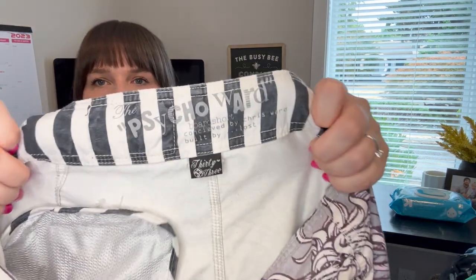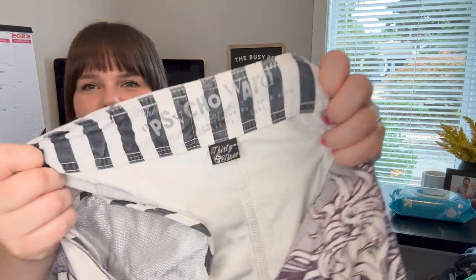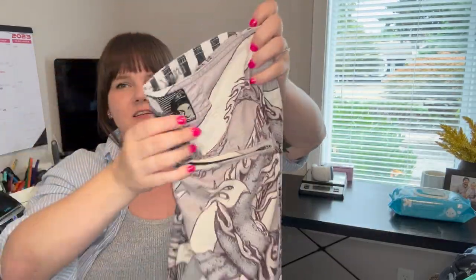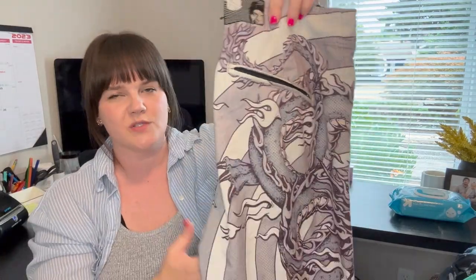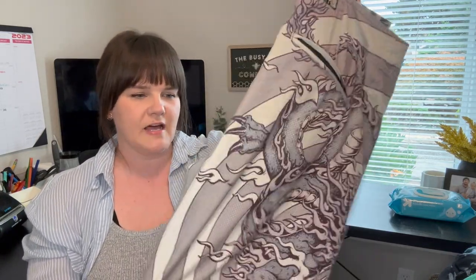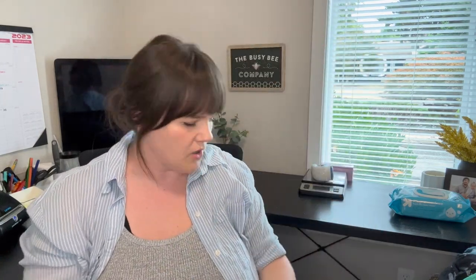The brand is Lost — a line they did with Chris Ward. These are board shorts straight from the 2000s, very Y2K, which is why I bought them. These ones are faded so I won't get as much, but certain styles from the Lost collab do really, really well. Definitely run comps if you come across it.